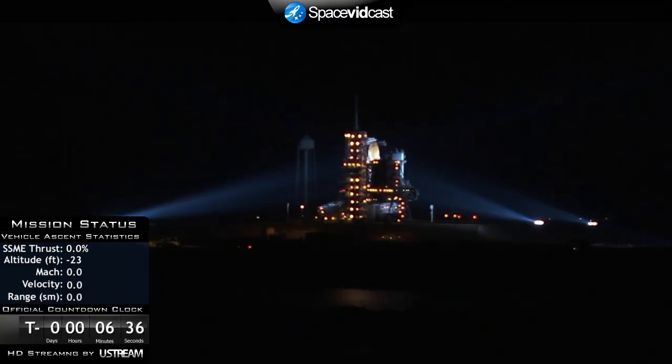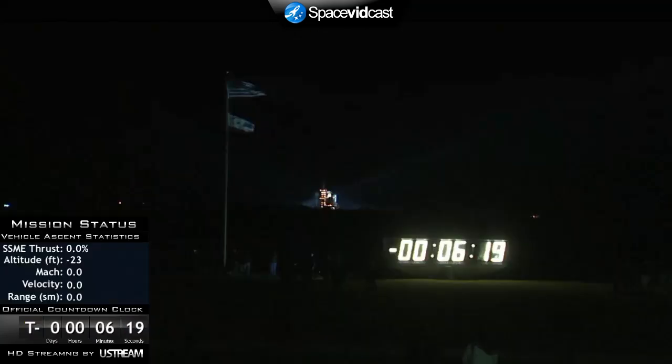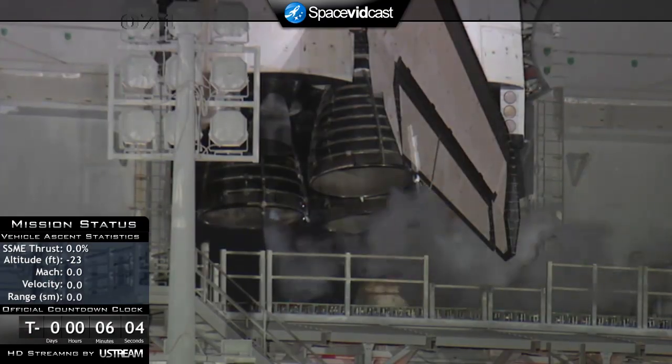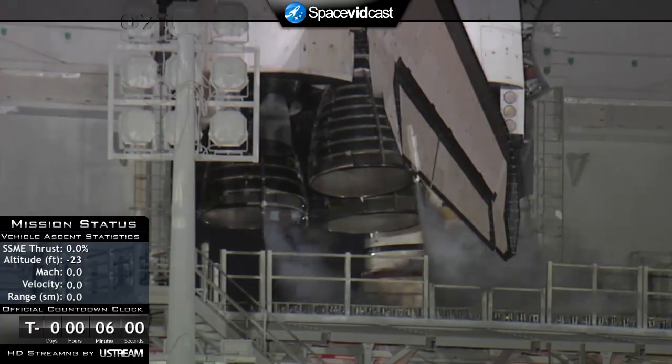We're at T-minus 6 minutes 30 seconds and counting. Terry Virts has been given the go-ahead to start the auxiliary power units. The APUs provide pressure to the shuttle's three hydraulic systems, which move the main engine nozzles and the aerodynamic surfaces on the shuttle.